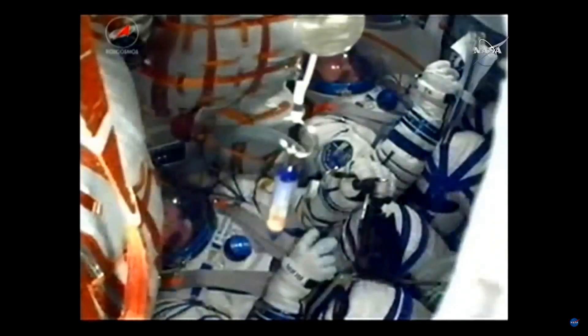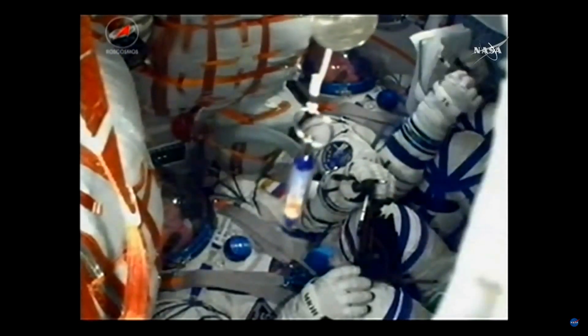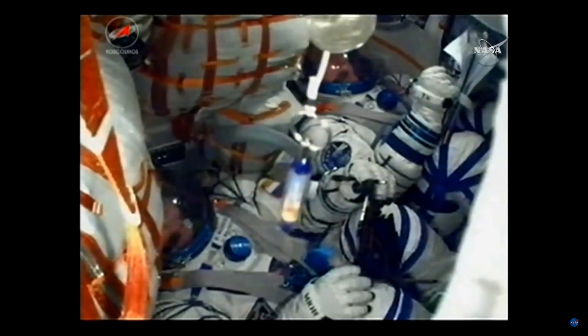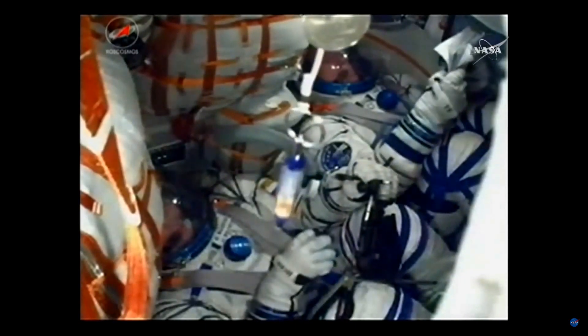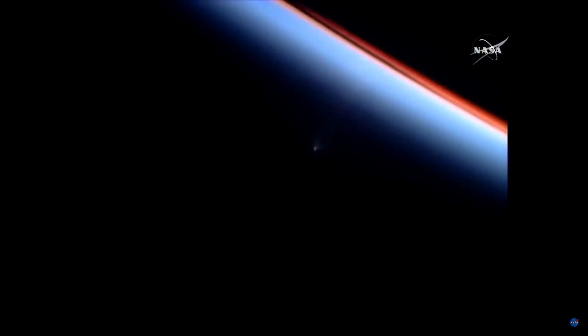Second stage separation confirmed. Third stage now igniting. The core booster separating at an altitude of 105 statute miles. The Soyuz craft is now being propelled by the single engine of the Soyuz's third stage. That engine provides 67,000 pounds of thrust and will burn for four minutes and two seconds. Flight nominal. And this is actually a view from the International Space Station getting an unprecedented view of the Soyuz as it makes its flight into orbit.